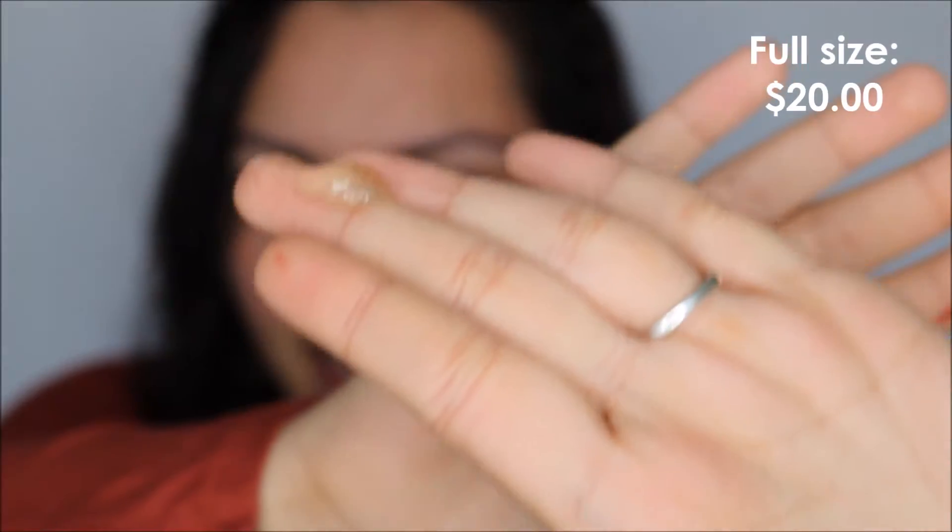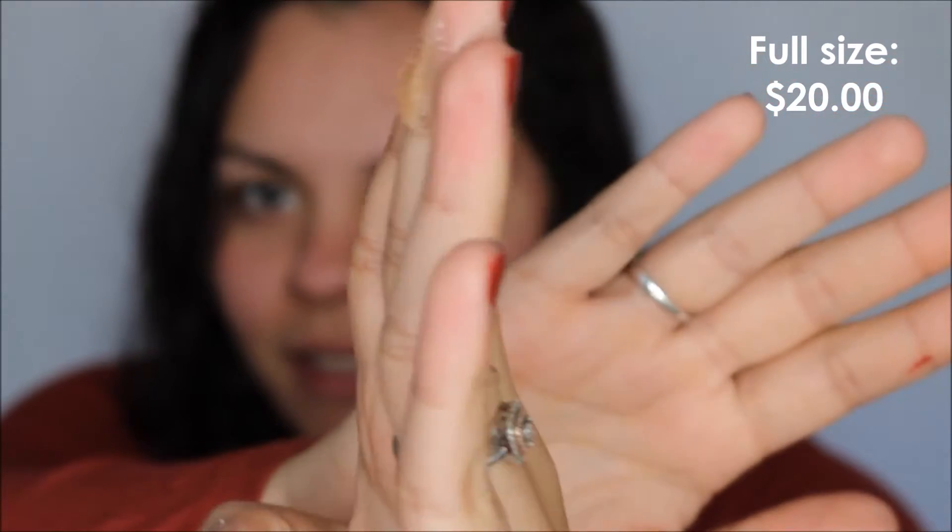...this Briogeo Curl Charisma Rice Amino Plus Quinoa Frizz Control Gel. I just took a shower and my hair is just a little bit damp. It's like a fuzzy gel consistency. I'm just gonna put that in my hair and see how it works out. I have really curly hair and it's super frizzy.